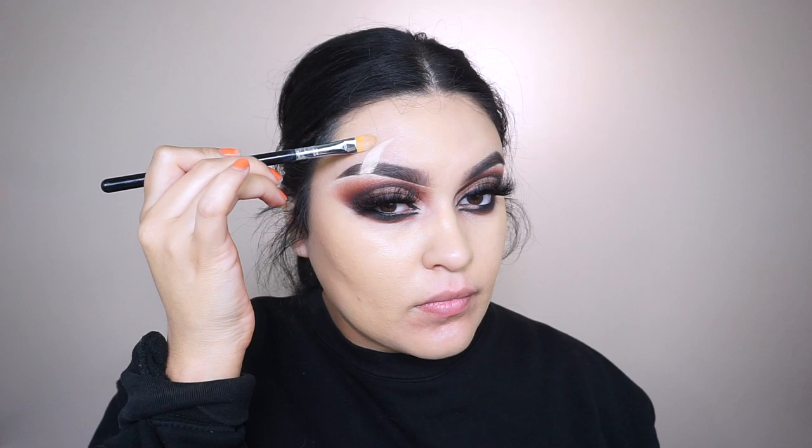Using my Neutrogena makeup wipe, I remove any fallout before starting the complexion. For foundation, I'm using Maybelline 24-Hour Foundation in shade 220 Natural Beige, applied with a Real Techniques beauty sponge. I'm avoiding the upper lip, lip area, and chin because we'll go in with a lighter concealer later. For a cleaner application around the scar, I go back into my Sigma concealer brush with a little bit of foundation and apply around the scar carefully.